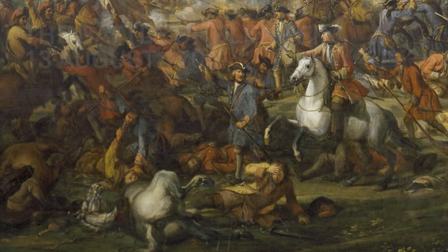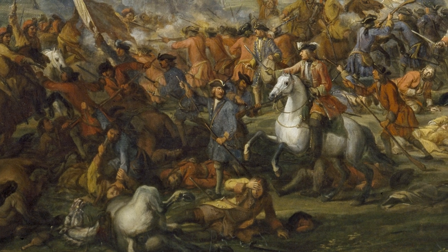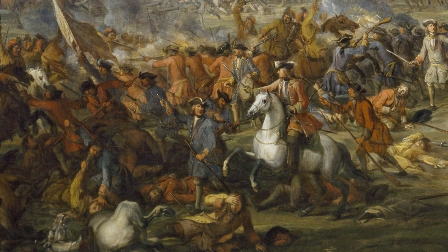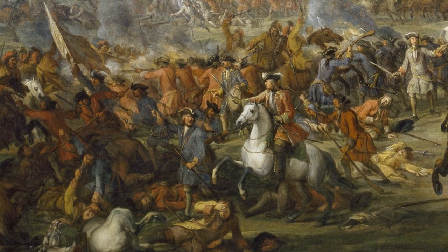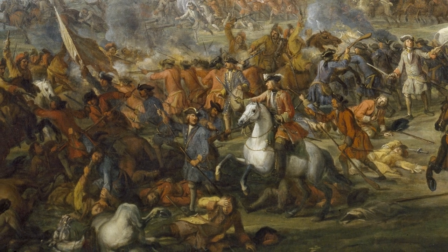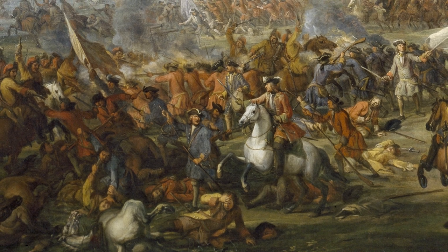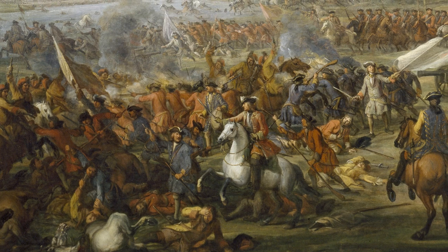Smoke drifts across the field of battle; the dead and injured litter the ground. The Duke of Marlborough and Prince Eugene of Savoy's Allied Army, made up of British, Dutch, and Austrian soldiers, stands on the verge of a great victory. Their French and Bavarian foes have been vanquished. The year is 1704, and the Battle of Blenheim proves a key moment in the wars of the Spanish Succession.